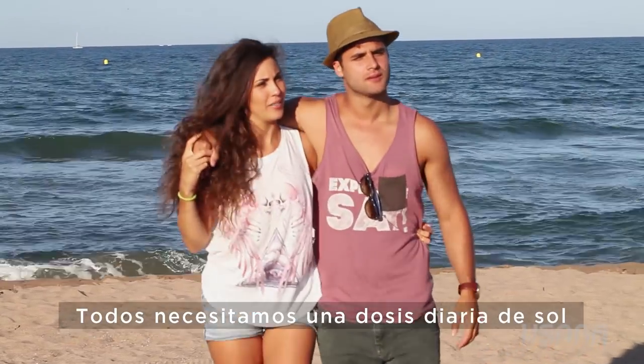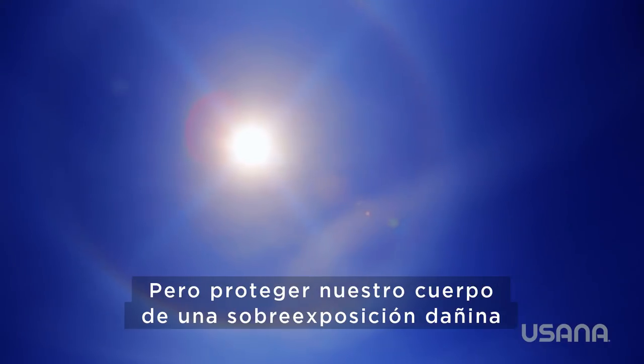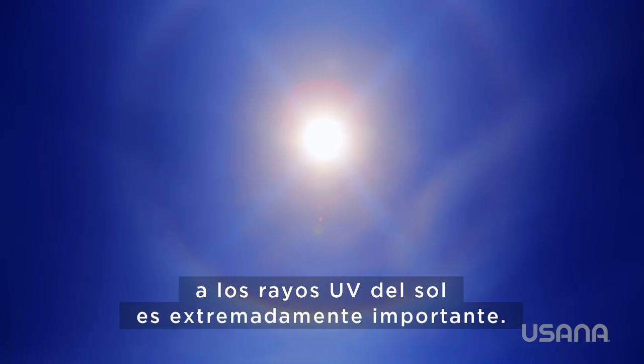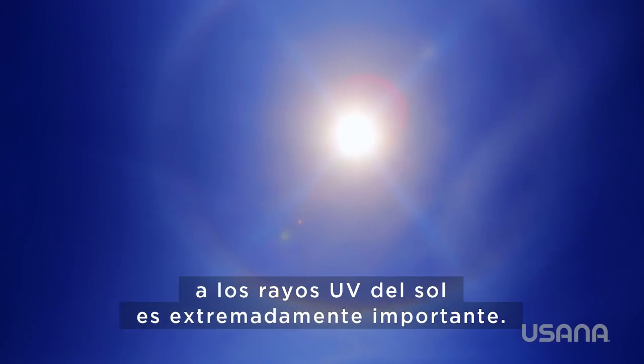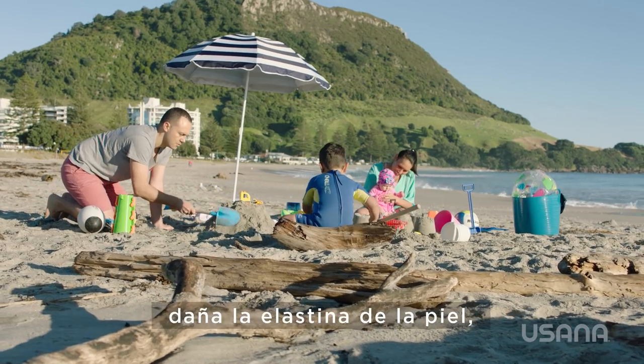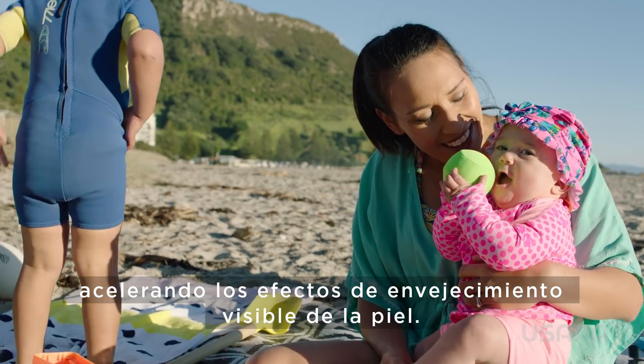We all need a daily dose of sun exposure to help fortify our bodies with vitamin D, but protecting our skin from harmful overexposure to the sun's UV rays is extremely important. Over time, the sun's ultraviolet light damages the elastin in the skin, accelerating the effects of visible skin aging.